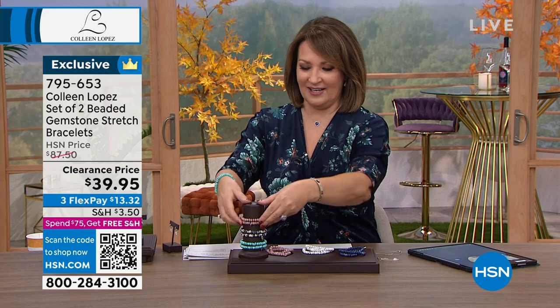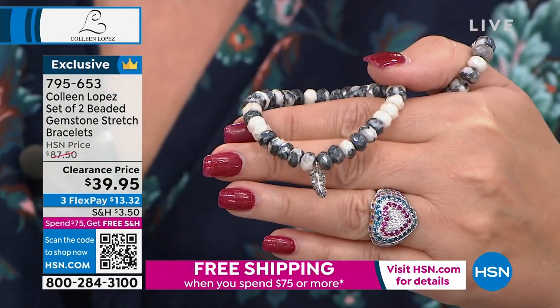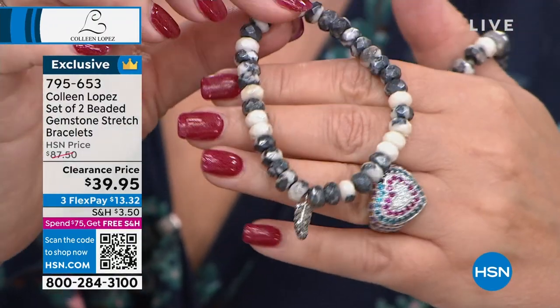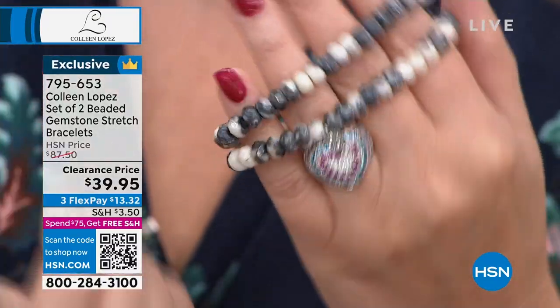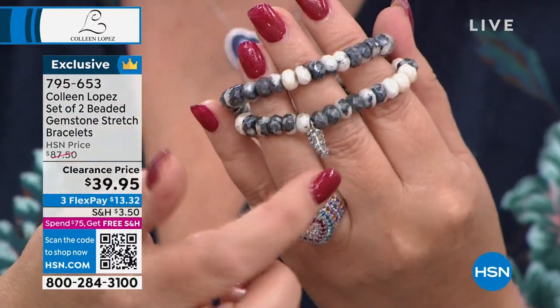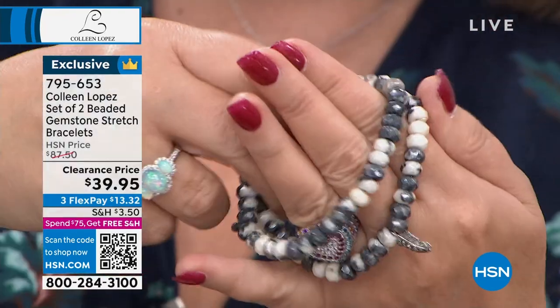Right now we're going to get you some new bracelets. You're getting two bracelets — with a champagne diamond charm on each set. The first is Dalmatian Jasper with a diamond feather charm — all those natural colors of jasper, grays, blacks, whites, creams, winter whites. You'll wear these a thousand times. $39.95 for both bracelets. You could not buy that diamond charm alone for $39.95. We also have lapis with a little diamond butterfly charm. Two bracelets on a jeweler's elastic so they stretch to fit perfectly — little wrist, big wrist, doesn't matter.